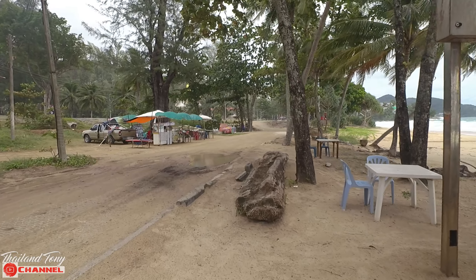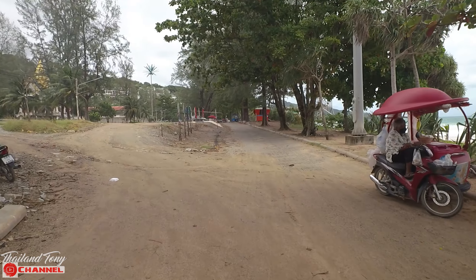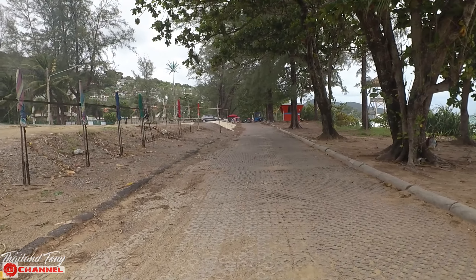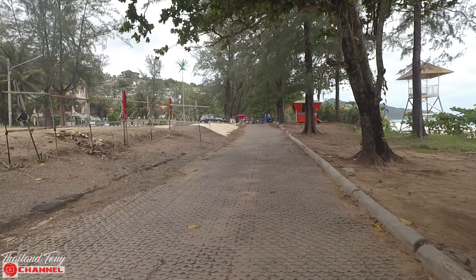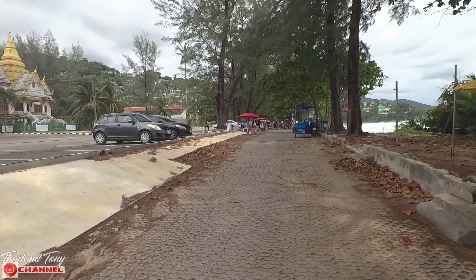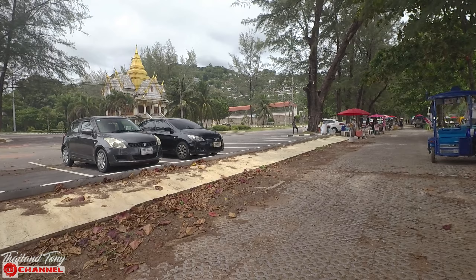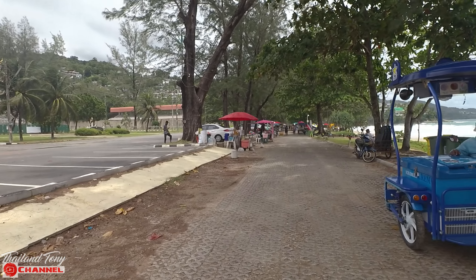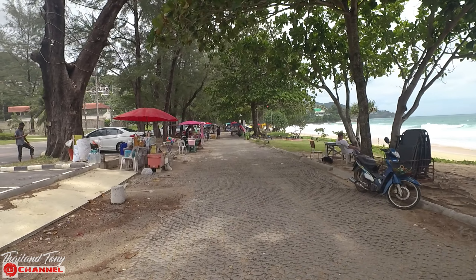I'm making my way now towards the back edge of the beach where you're going to see the food vendors and the smaller stalls. A lot of the areas around the beach have actually improved rather than gotten worse. Today isn't the greatest day for filming Surin's beach with the waves. There's a lot of wind about, so apologies if the microphone picks any up. I have noticed the road leading down to Surin Beach — it was very bumpy before but it's all been renewed. I've got my mask on now as I'm coming into an area with people.